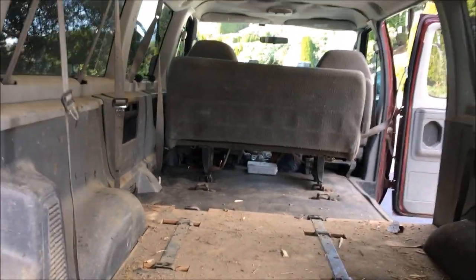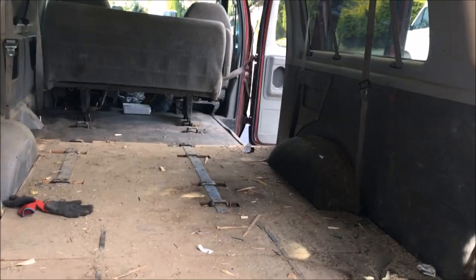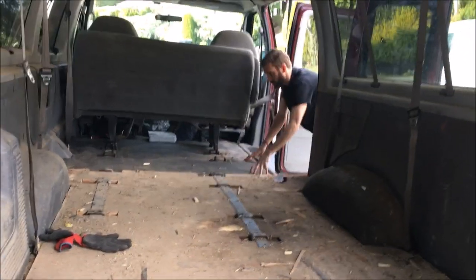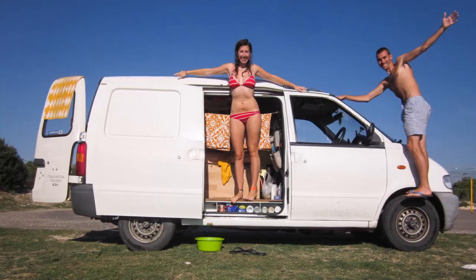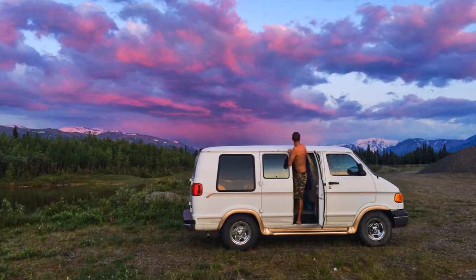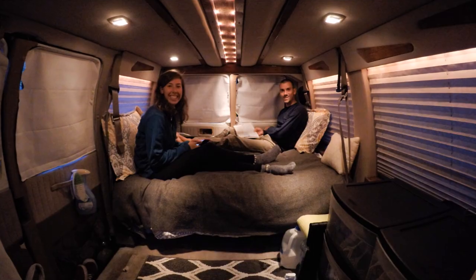Seeing as we're backpackers and travel very light, we didn't have any tools with us so we had to make this build as simple as possible. All we had was a Swiss Army knife and a drill we bought from Walmart for $17. But we're pretty used to doing a basic build as this is actually our sixth van we've converted into a home on wheels while travelling the world.